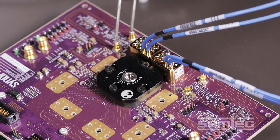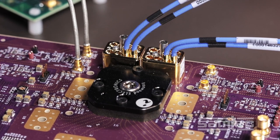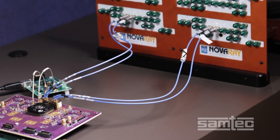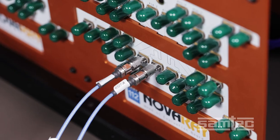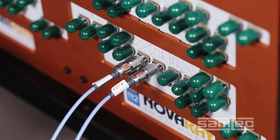Signals travel from the Synopsys PHY to the SAMTEC Bullseye connector, the BE70A. Bullseye is a high-performance test system. From the Bullseye, the signal travels through 12 inches of low-loss microwave cable to SAMTEC 1.85 millimeter compression mount jacks on the SAMTEC NOVA-RAY evaluation board.